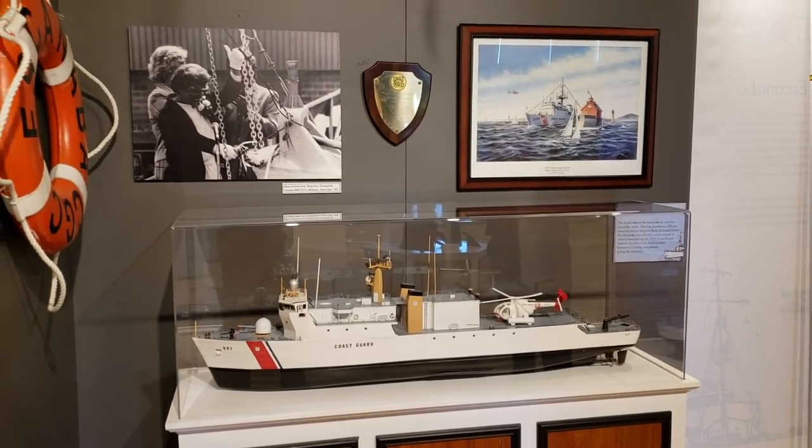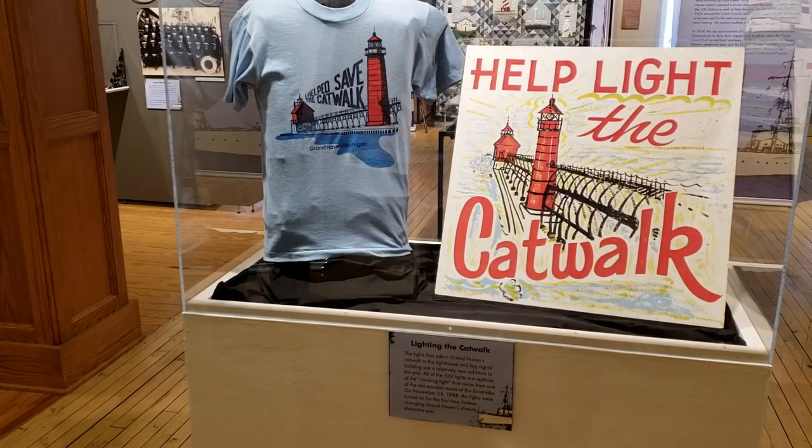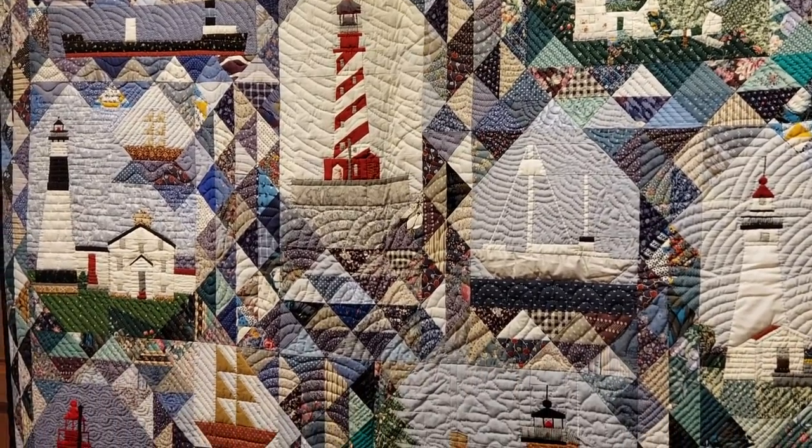A lot of this was on display at the Depot Museum, so when we moved out of that space we brought a lot of it here. You're going to see that in this exhibit, but we also brought a lot of things out of storage to display here.